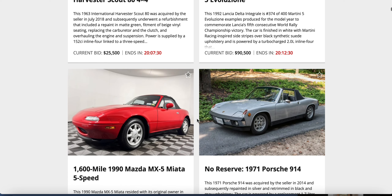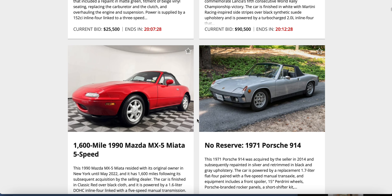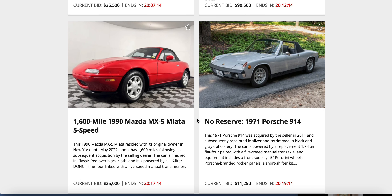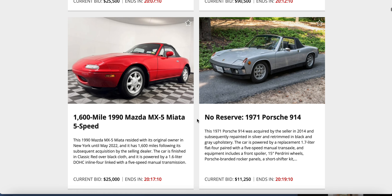Mazda Miata against a Porsche 914. I'm gonna say the Mazda Miata is worth more, just because Miatas are fun cars and Porsche 914s aren't really Porsches. Yep — $25,000 on the Mazda, $11,250 on that '71 914.